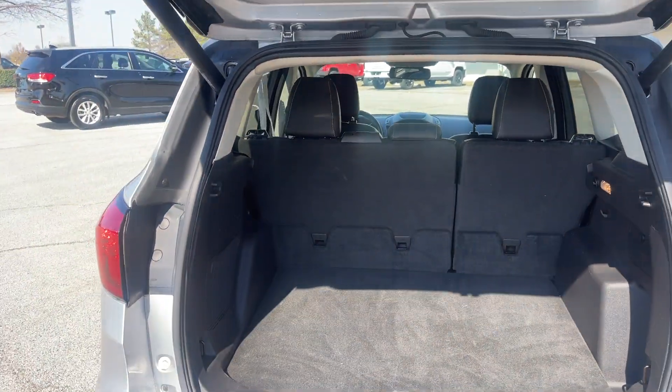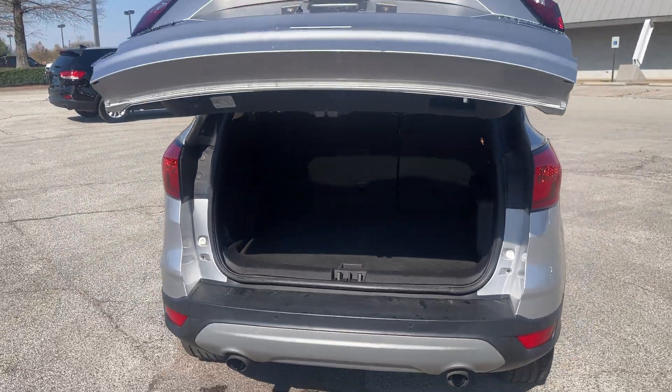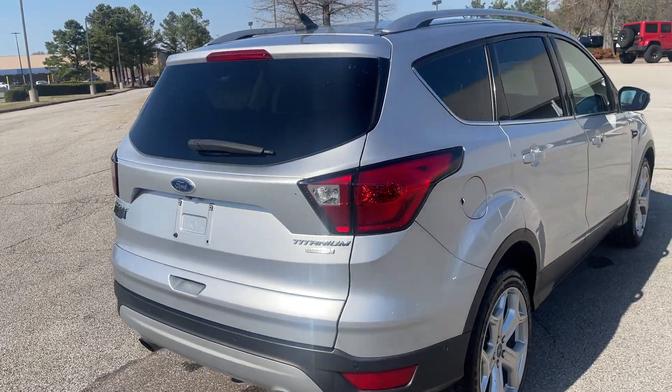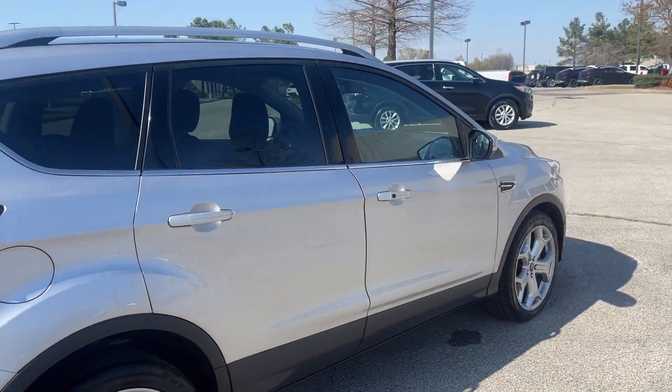Of course, one of my favorite options: the power liftgate. Either push the button or swing your leg underneath the rear bumper and the gate goes down. Grab your goodies and there you go.